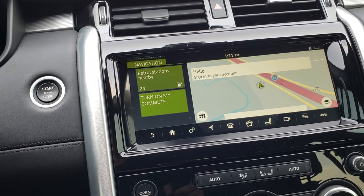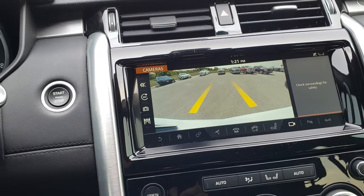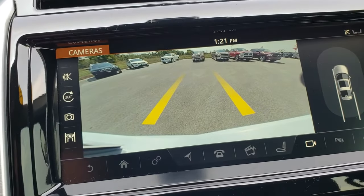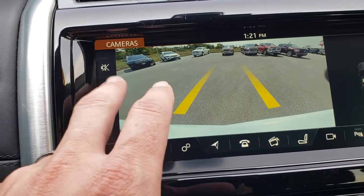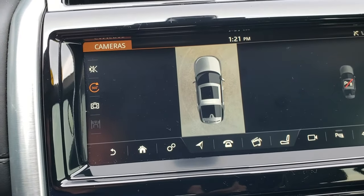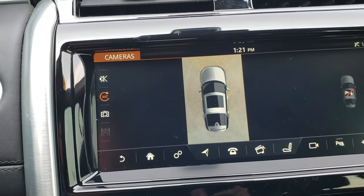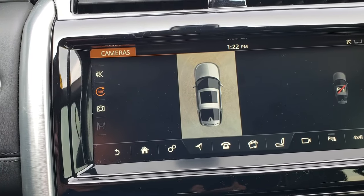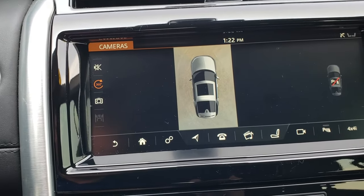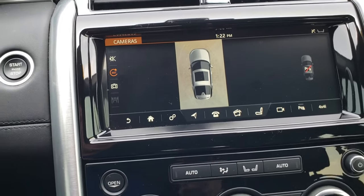This one has the big touch screen radio. This is also where your backup camera shows up — really nice high-definition camera. You also have the 360-degree view on the vehicle. It's got cameras in the mirrors, cameras in the front and the back, to give you an idea of exactly what's around you at all times. If you were in a parking lot with cars around you, you could see exactly how close you were to those.